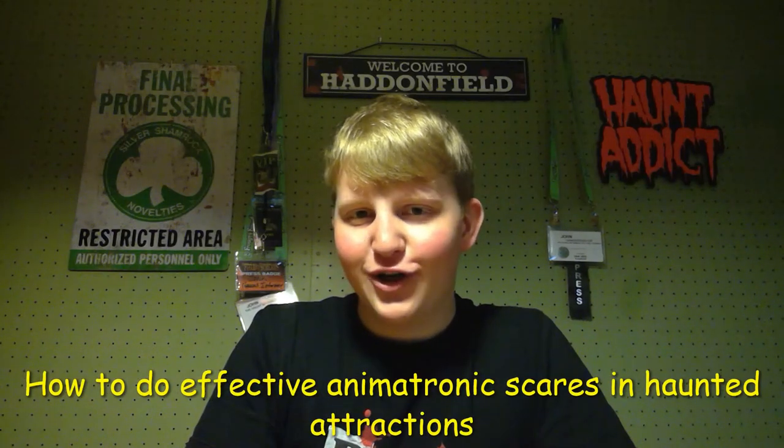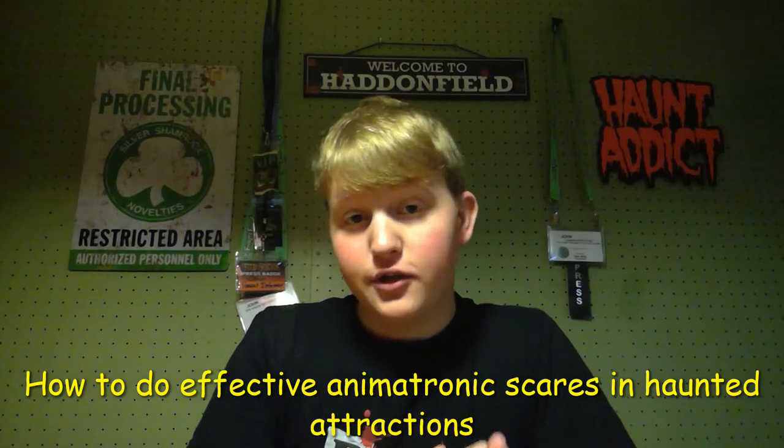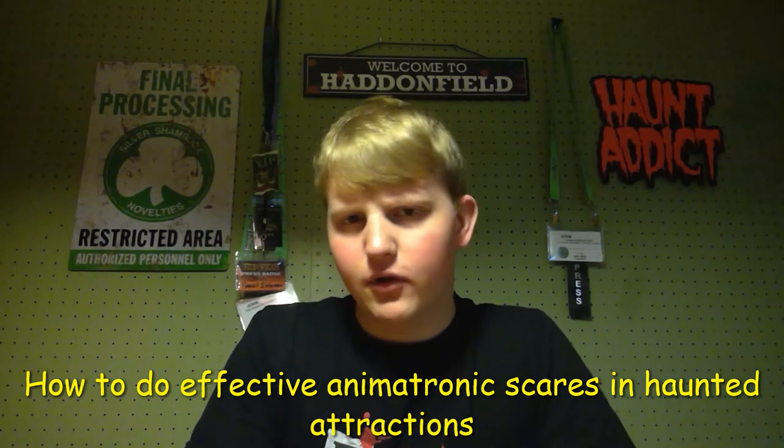Hello, Haunt Informers. I'm John from The Haunt Informer, and today I'm going to tell you about how to effectively use animatronics in haunted attractions and how to get really good scares.